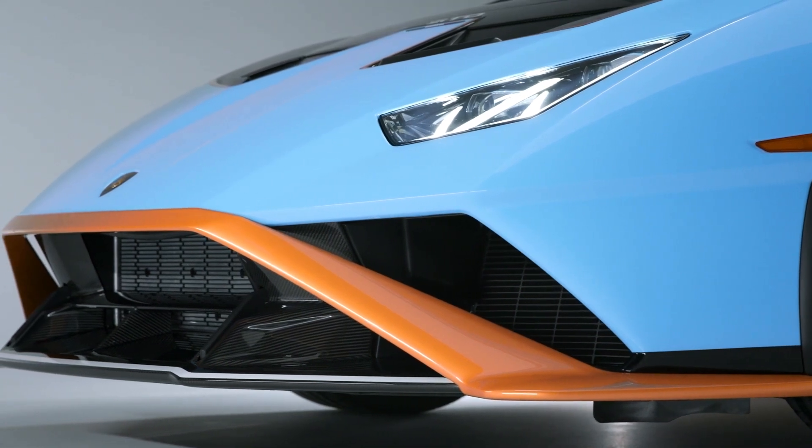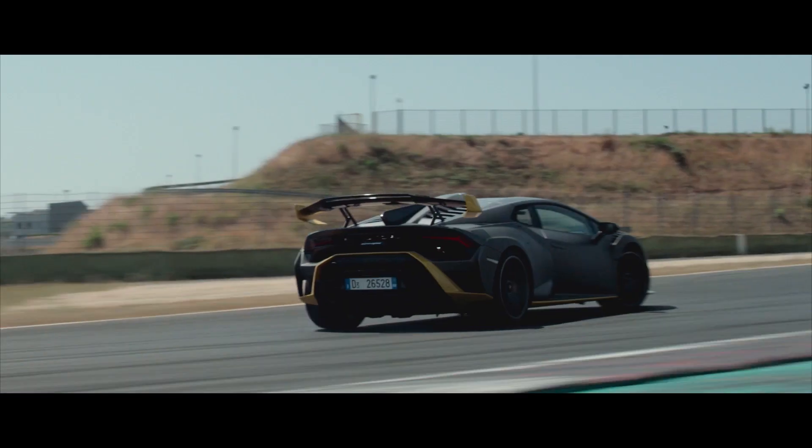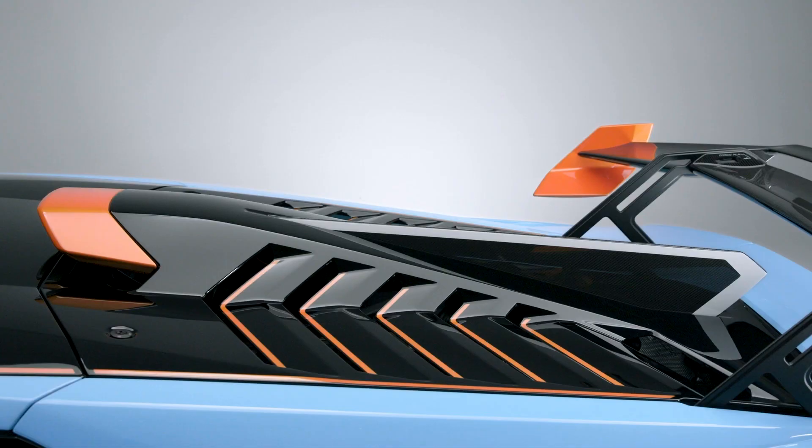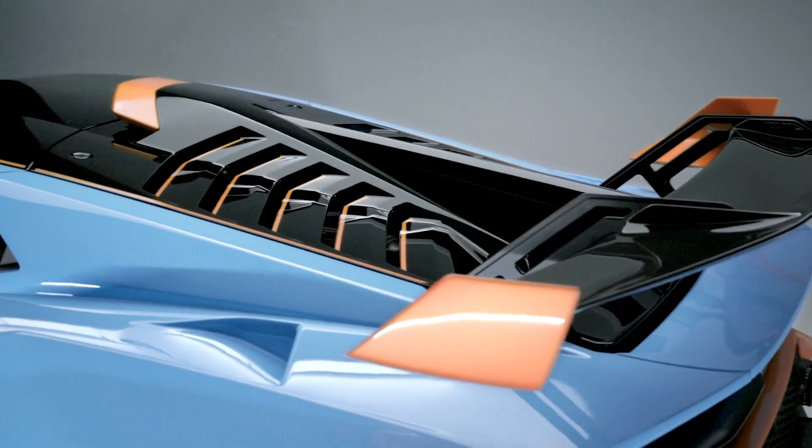There's also the new front splitter doing work we can't see underneath the car — the silent assassin. There's a lot going on behind the scenes, but when you put that together with the wing and the shark fin, it's about a 37% increase in aerodynamic efficiency, not to mention 450 kilograms of downforce at 280 kilometres an hour. That's the most downforce for its class — incredibly cool looking, but it all serves a purpose.